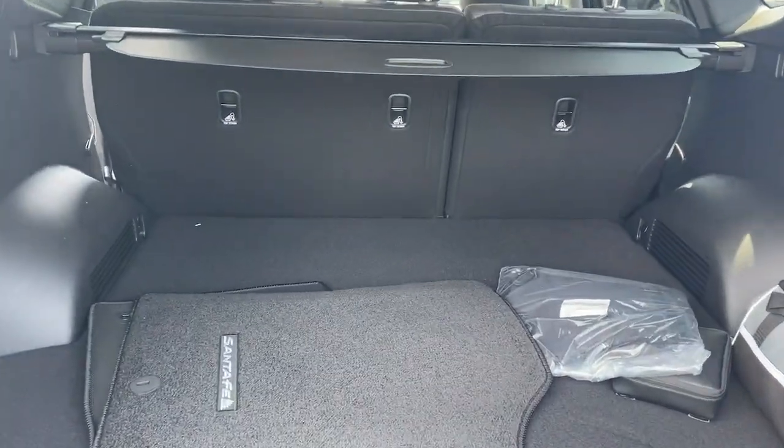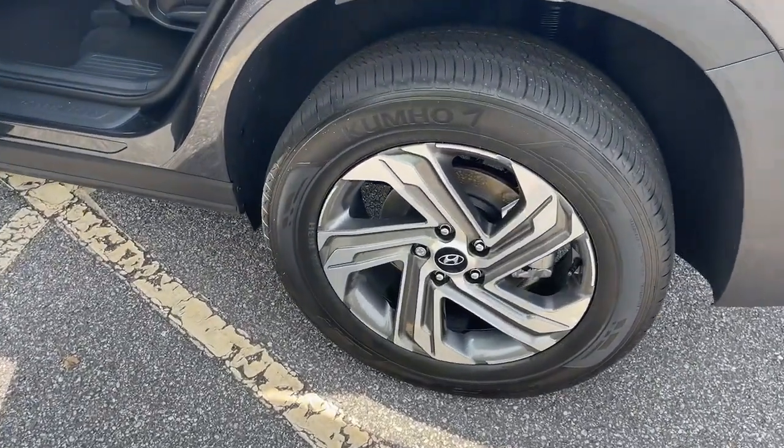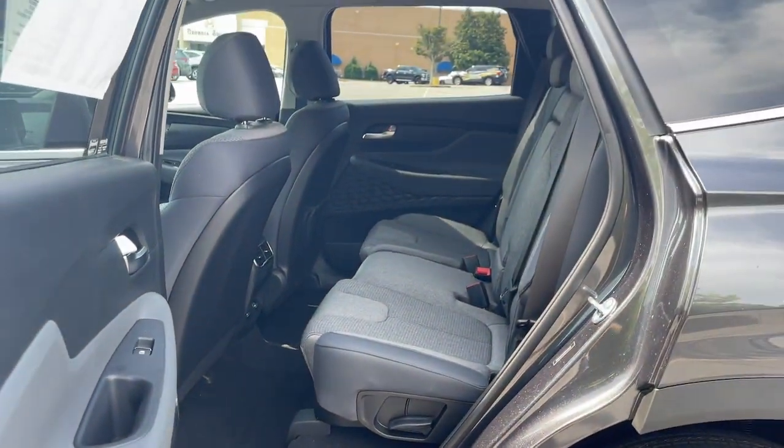Apple CarPlay and/or Android Auto. Navigation system. Keyless entry. Heated driver's seat. Satellite radio. Power liftgate. Heated mirrors. Backup camera. Alarm. Aluminum wheels.